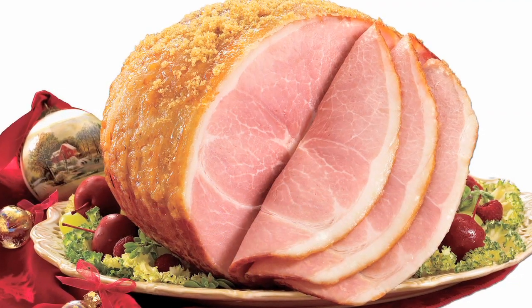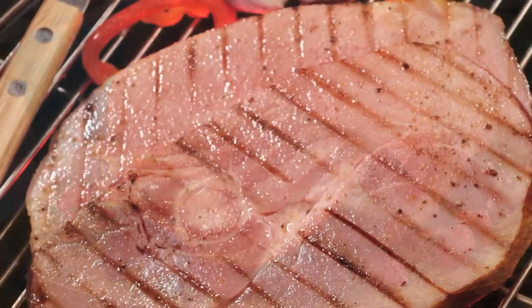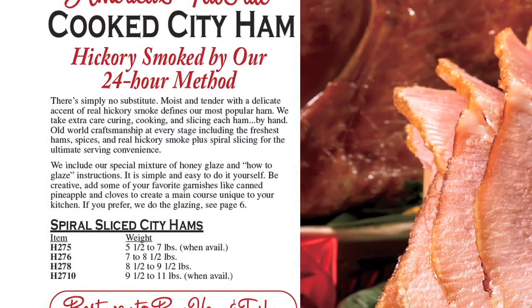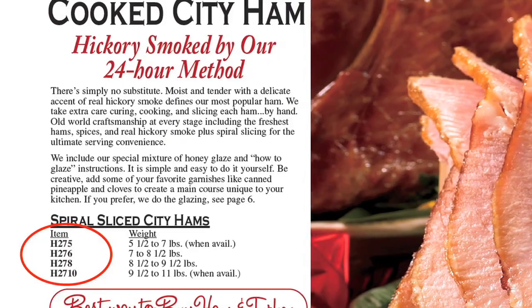Now let's talk about our popular city hams. They are moist cured, which means they are marinated in our special recipe. The result is a ham that is moist and tender. They are famous for their pleasing balance of sweetness with an accent of real hickory smoke. All city hams are cooked and can be found in our catalog or website by looking for the letter H at the beginning of the item number.